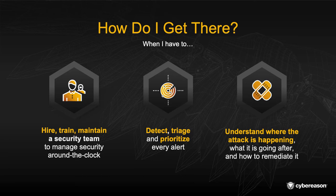Second, we need to be able to detect, triage, and prioritize every single alert. It's not enough just to detect them, but you need to understand how alerts got in, how malicious operations got in, where they're going, and what they're going after.